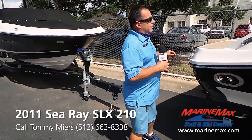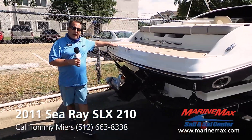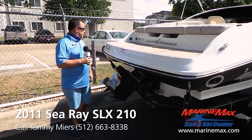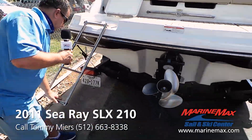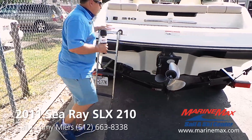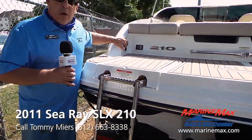Let's take a look at the swim platform. This boat has new sea deck all the way across the back. We've got an alpha drive with a new stainless steel prop, a nice three-step fold-over ladder for getting in and out of the boat, and a transom remote for the stereo.